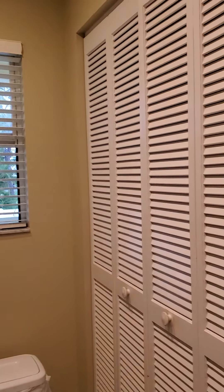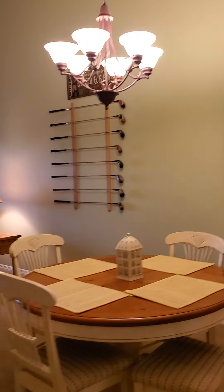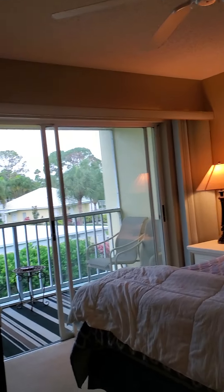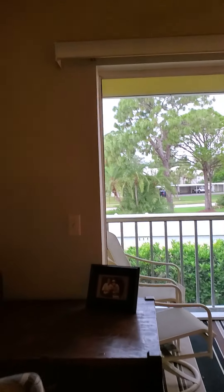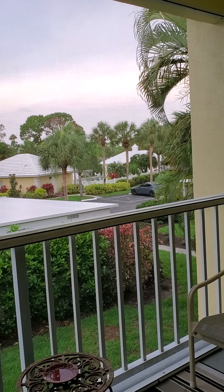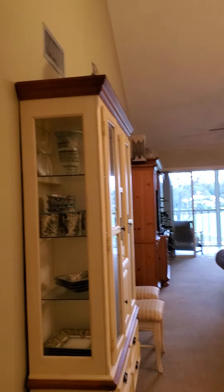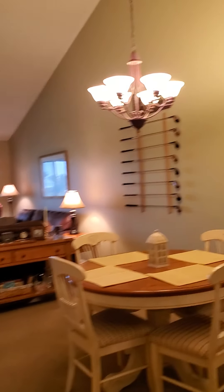The kitchen also has a big pantry. Again, this is 412 Saramar Circle South, Unit 244 in Venice, Florida, listed for $181,000. If you have any questions, contact your agent or contact myself — Sheila Allaire with Exit King Realty, listing agent for 412 Saramar Circle South, Venice, Florida, Unit 244. Thank you.